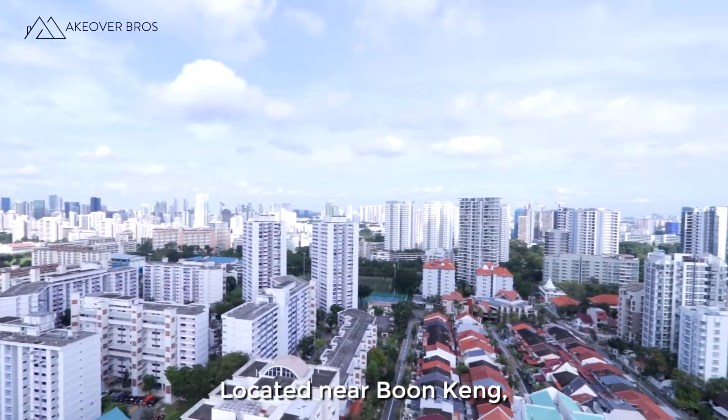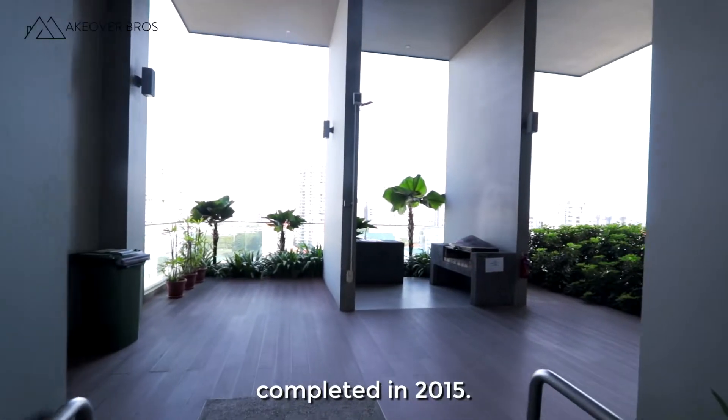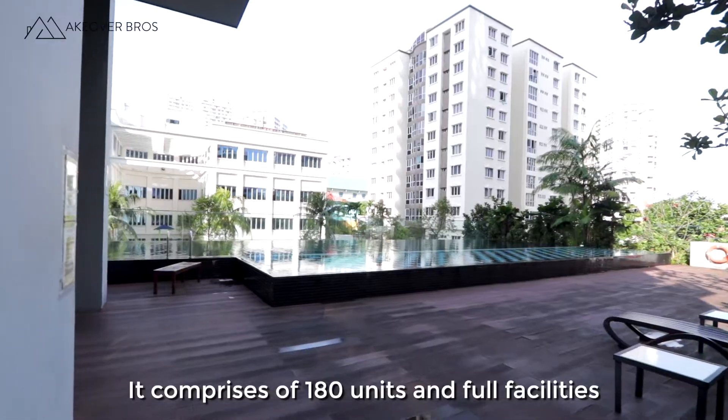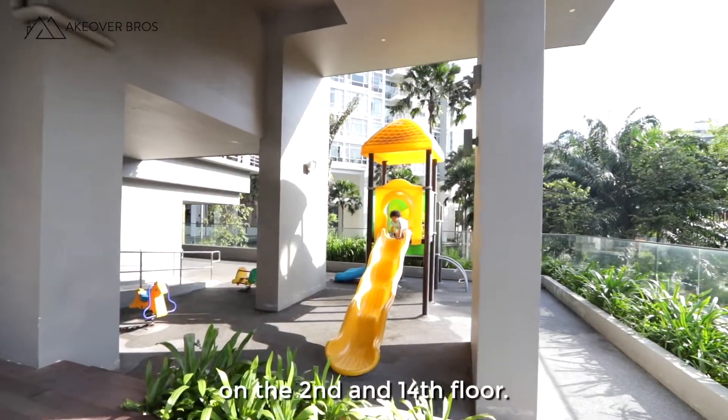Located near Boon Keng, Regin Residences is a freehold development completed in 2015. It comprises 180 units with full facilities on the 2nd and 14th floor.